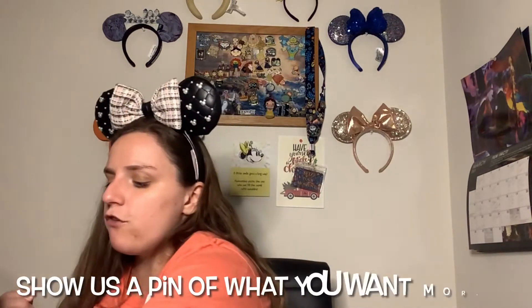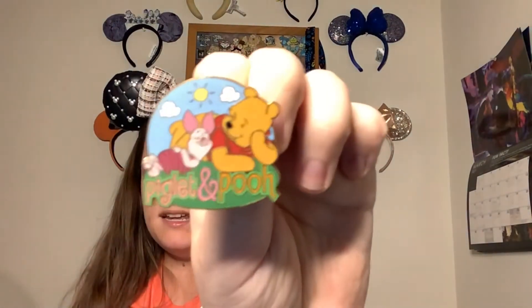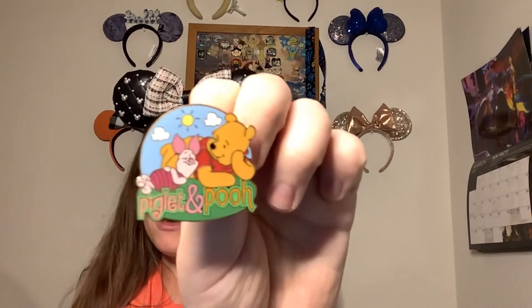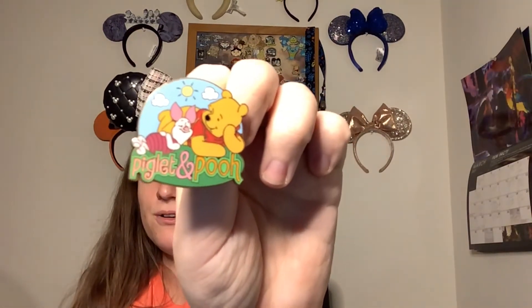Next up — Groundhog's Day is February 2nd, show us a pin that represents what you want more of: spring or winter. For this one I chose this Pooh and Piglet pin. It kind of reminds me of spring — more so summer — and that's what I want more of. I am tired of the snow and the cold! I did trade for this pin at the parks. It's a little beat up on the back, but I've been searching for it for a while and when I got it I just kept it; I didn't care.